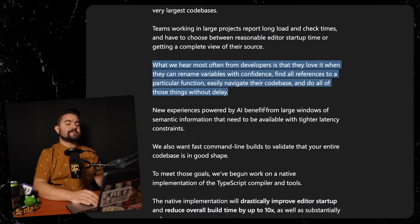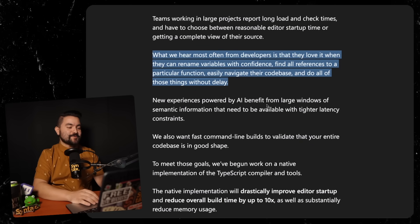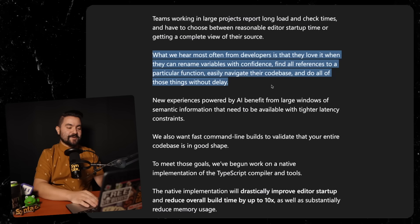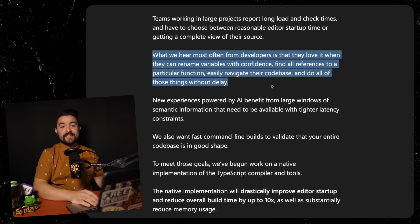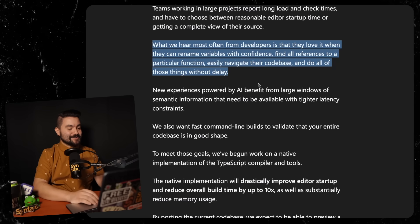What we hear most often from developers is that they love it when they can rename variables with confidence, find all references to a particular function, easily navigate their code base, and do all of those things without delay. This is why we use TypeScript, and if it's faster, that sounds good to me.